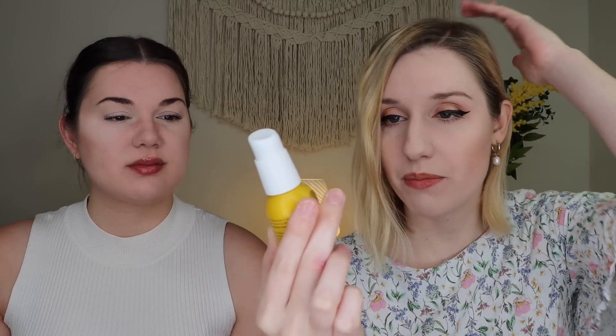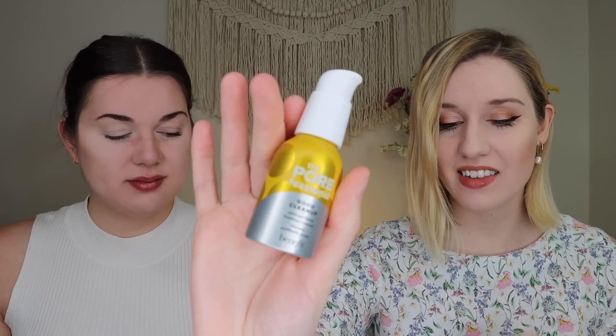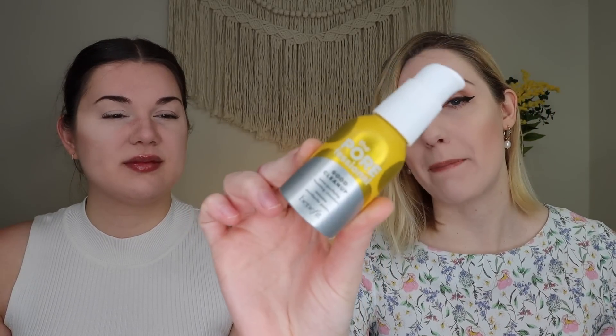The next thing I received is from Benefit Cosmetics — this is the Porefessional Good Cleanup Mini Foam Cleanser. This is a deluxe size and the full size is $29. I know this is part of the new line from Benefit. Either way, I'm really excited because I love little travel-sized cleansers, and this is a foam cleanser, which I love. I usually put foam cleansers on my chest, back, and face in the shower since I can get acne in those places. This is a pore-cleansing cleanser, so I'm happy about this. It twists to lock in place, which is also really nice.